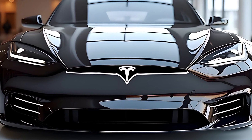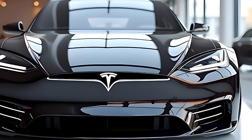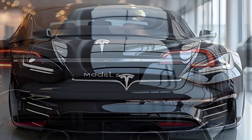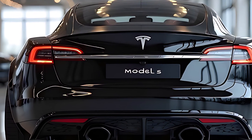Today's spotlight is on a vehicle that redefines luxury, performance, and cutting-edge technology — the 2026 Tesla Model S. This all-electric flagship continues to evolve with new refinements, powertrain upgrades, and interior innovation, setting a new standard in the luxury EV segment.